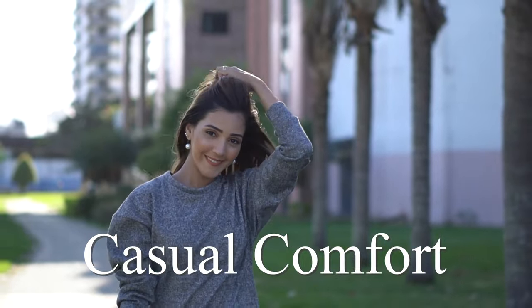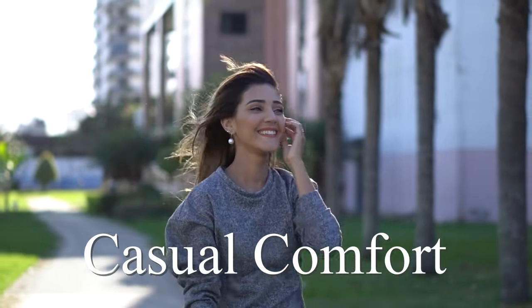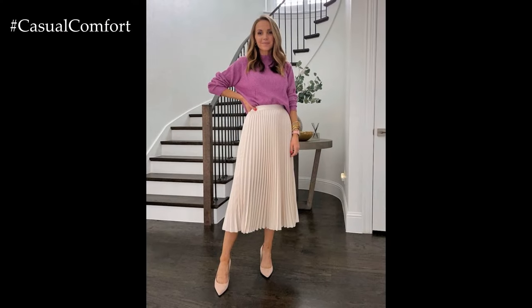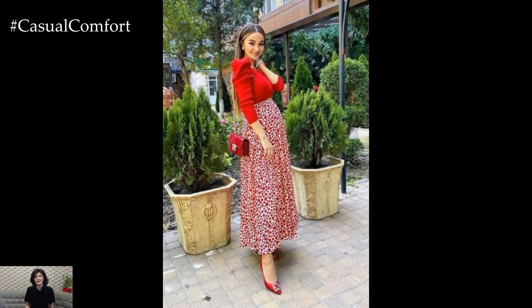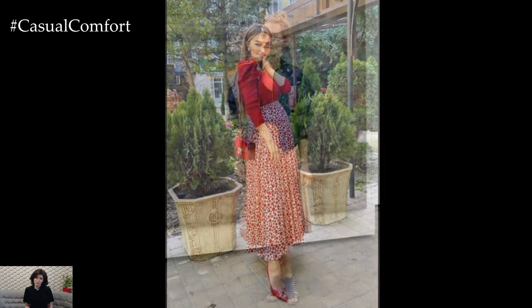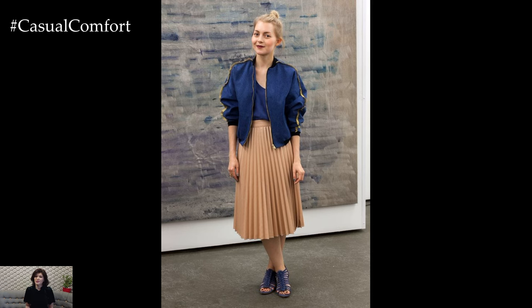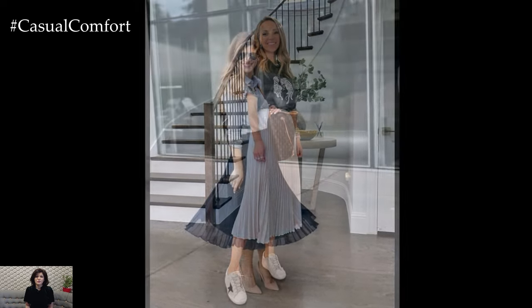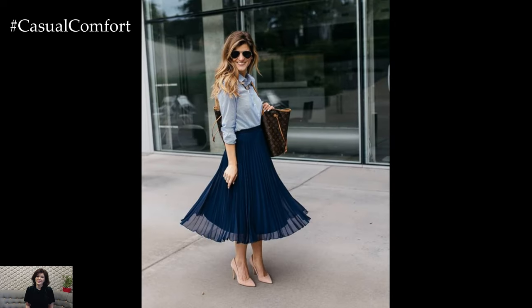Welcome to the Casual Comfort Channel where you will learn a lot of interesting and useful things for yourself. Pleated summer skirts are a quintessential staple in the world of fashion, blending timeless elegance with breezy comfort. These skirts, characterized by their carefully folded fabric, offer a versatile wardrobe option that can be dressed up or down for various occasions. Whether you're heading to a casual picnic, a formal event, or a day at the office, a pleated summer skirt can be the perfect choice to keep you looking chic and feeling cool.